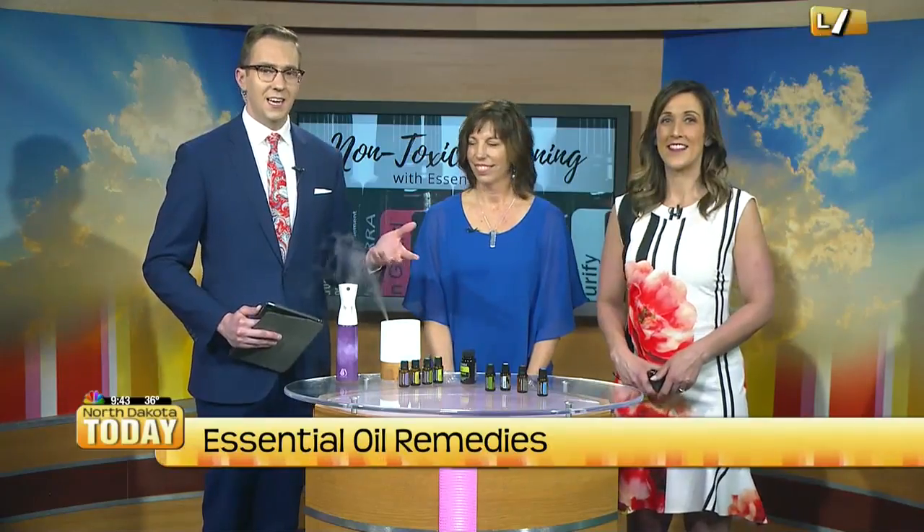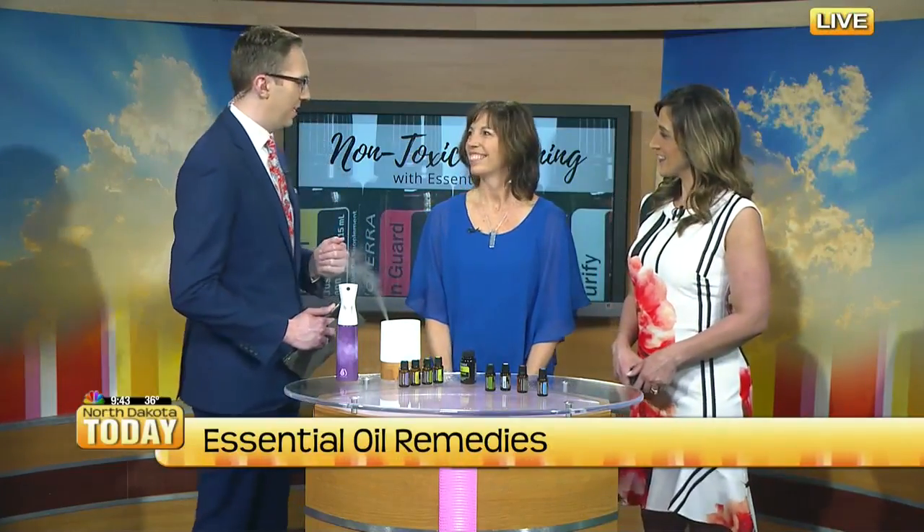Essential oils — they're great for cleaning and so much more. And Theresa, you're joining us to give us a rundown of what this can all do for us here. Absolutely.